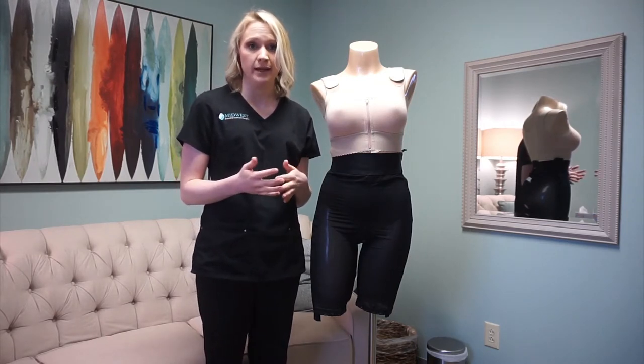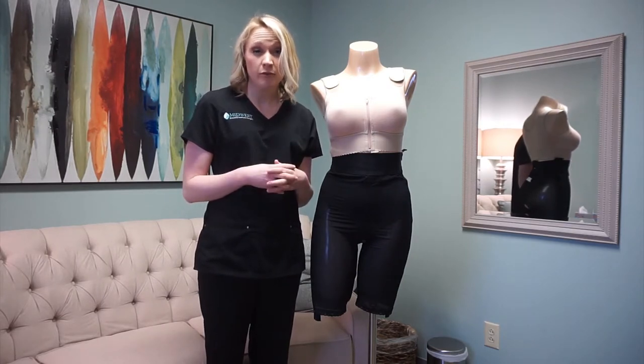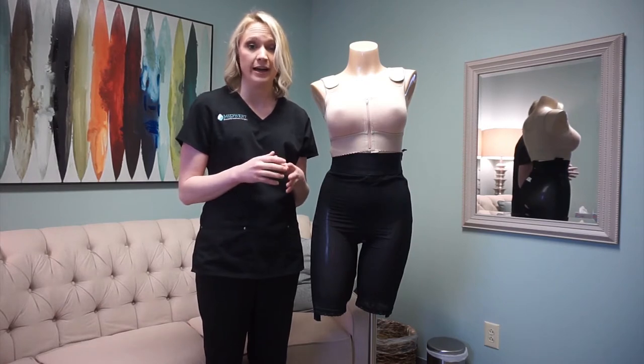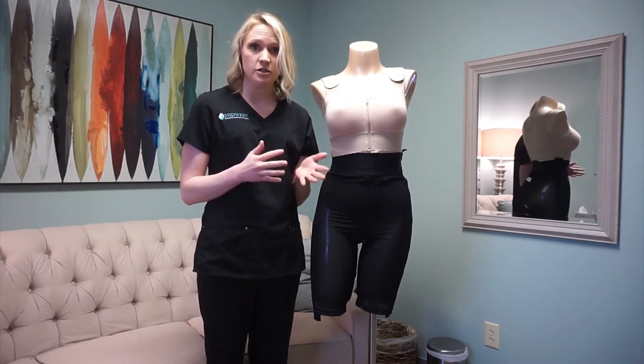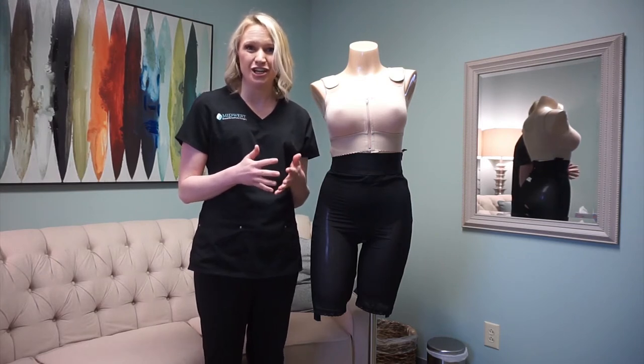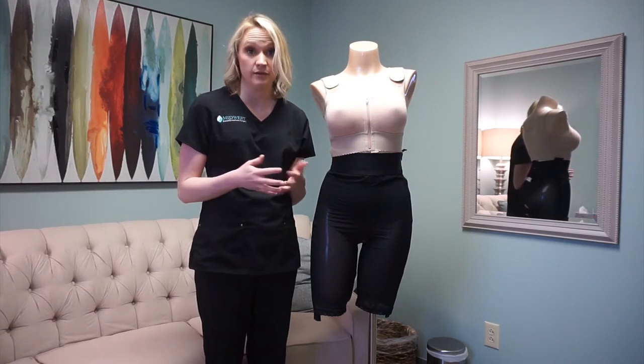At about two weeks, most of your swelling goes away and you can get into your own bra. We do ask that you not purchase a bra until after surgery, because after reconstruction everything changes and you will have a lot of changing factors in the sizing of your bra.